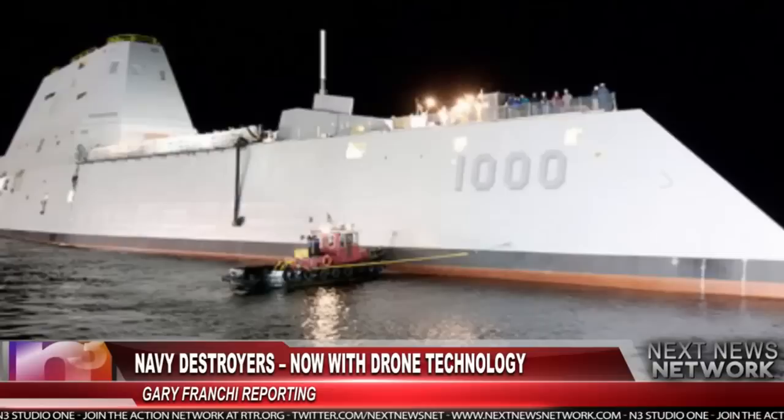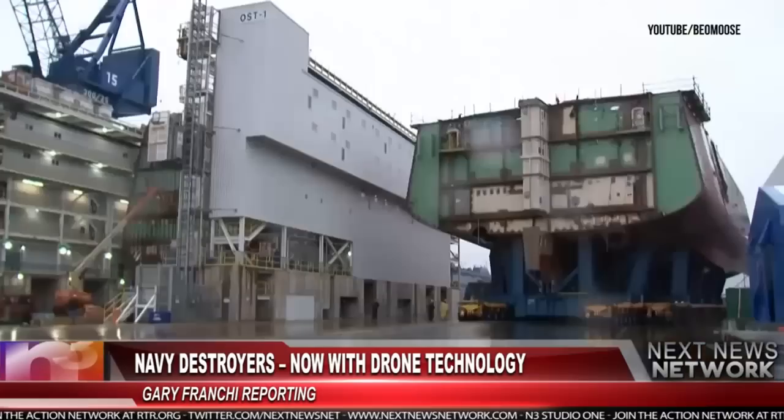The new destroyer is 600 feet long, it weighs more than 14,000 tons, and stealth technology gives the ship a radar signature the same size as a fishing boat. Deck houses and hangars are angled like a B-2 stealth bomber and are covered in a composite material.